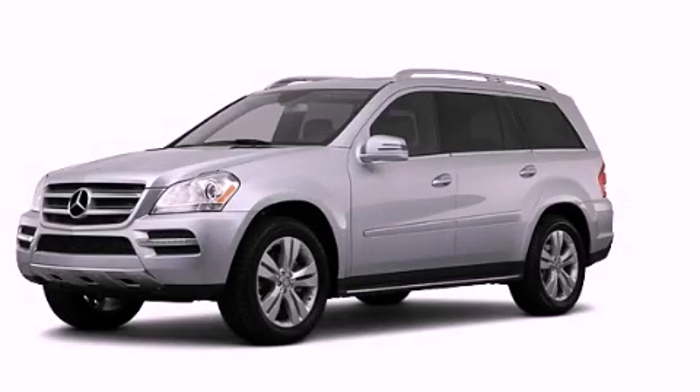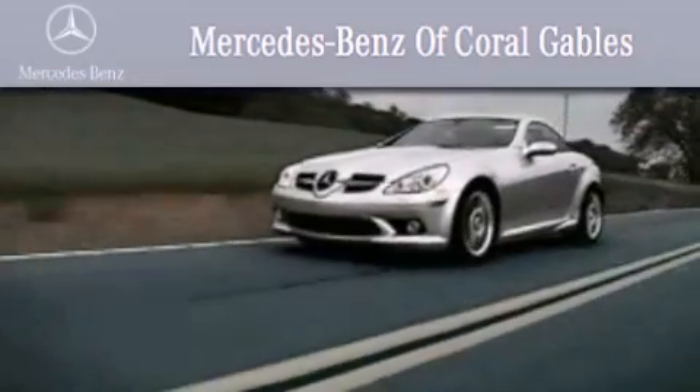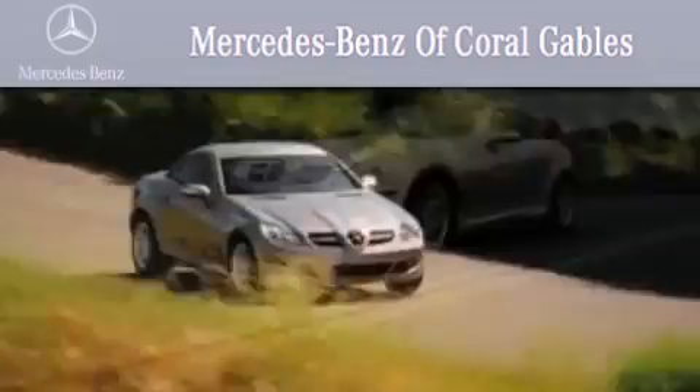Stop by today and test drive this automobile for yourself. We are South Florida's oldest and most prestigious Mercedes-Benz dealer, winner of nine consecutive Best of the Best awards.